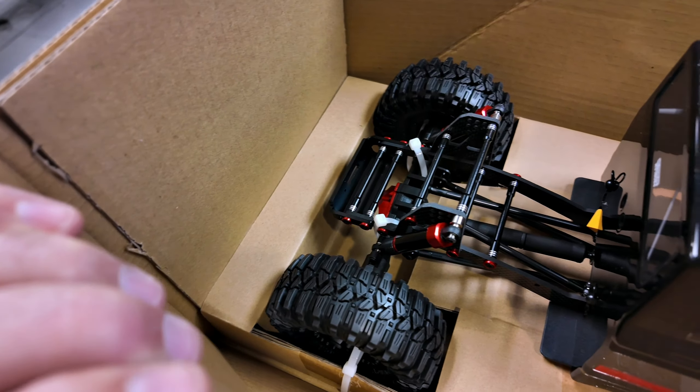Those tires are nice and soft — they feel nice and sticky too, that'll be nice. Very cool. My Redcat wheels never showed up.